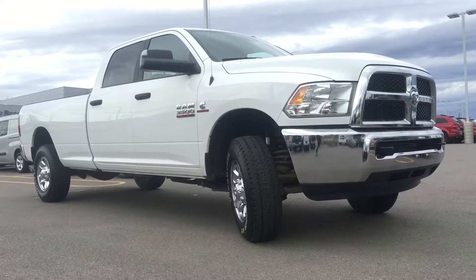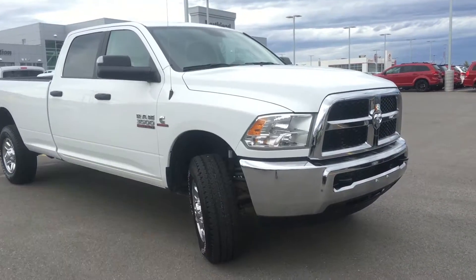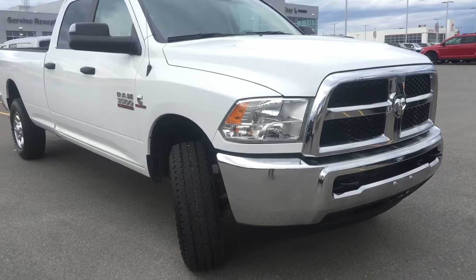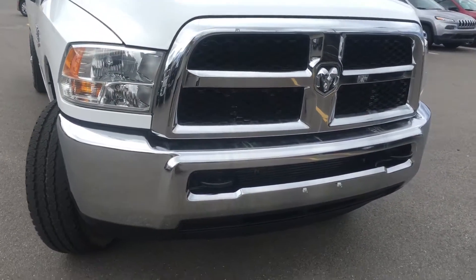This is a four-door crew cab long box in the bright white clear coat. Under the hood we have the extremely powerful 6.7 litre Cummins turbo diesel engine, all right here behind your black and chrome grille insert and bumper.